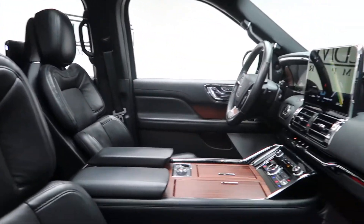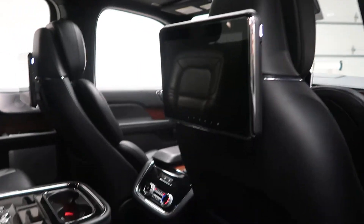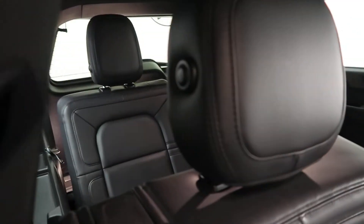Black leather interior with light wood trim. Panorama sunroof, rear seat entertainment, rear climate controls, rear captain's chairs, and third row seating.